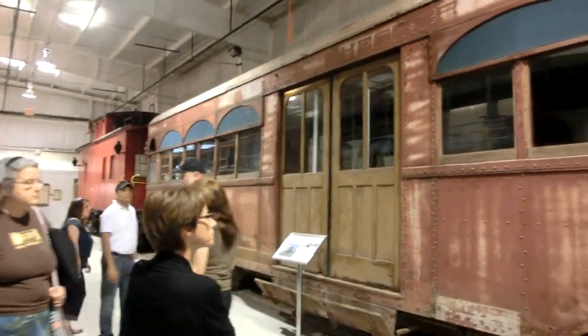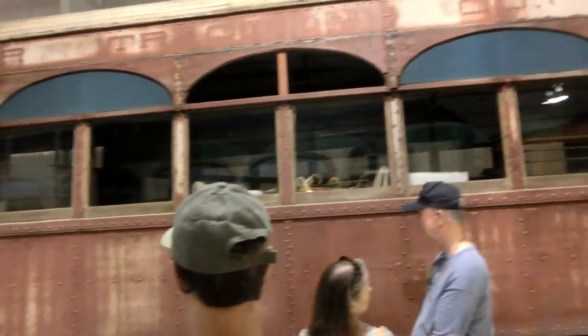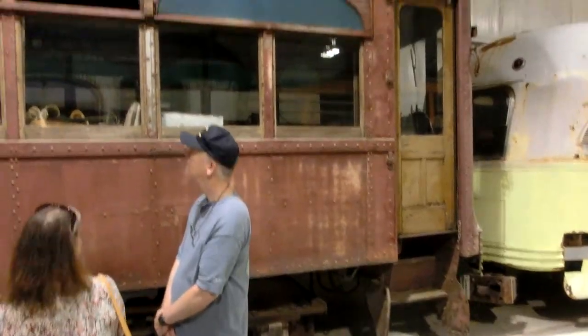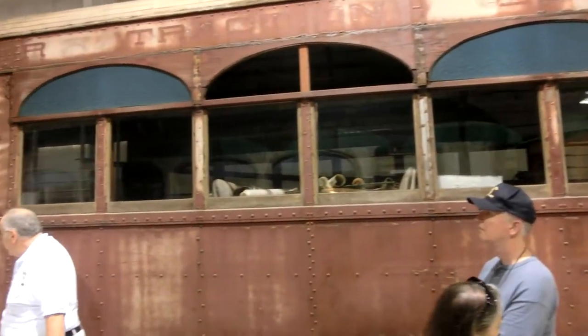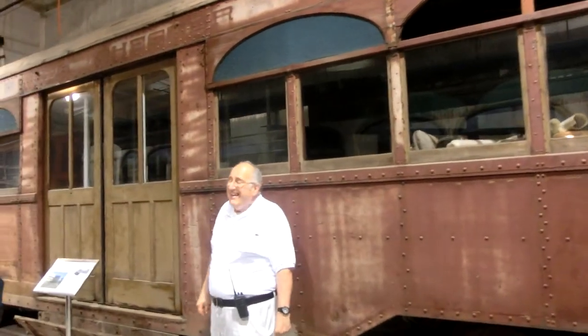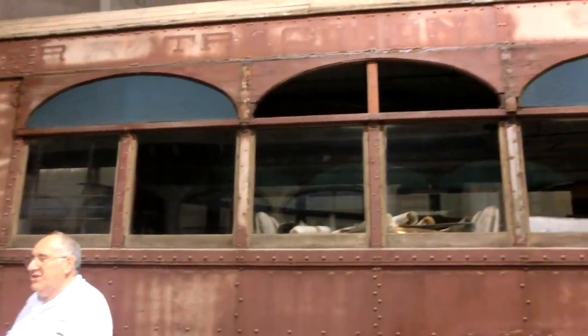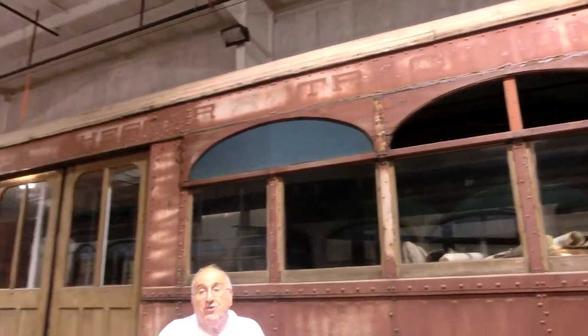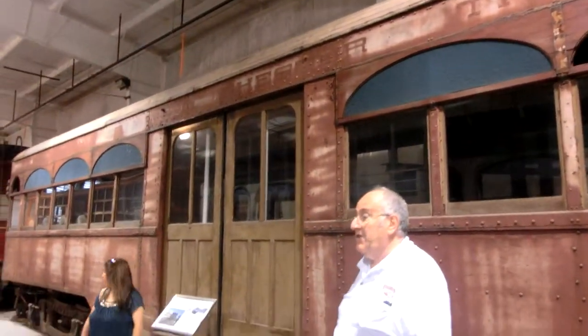It's quite massive — it's made of solid steel. This car ran in the Philadelphia area, down to Westchester, and it was like a cross between a city car. It wasn't a true interurban, but it did not run on city streets. It had its own right of way and stopped at stations.